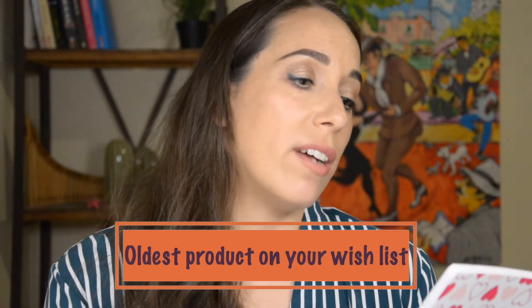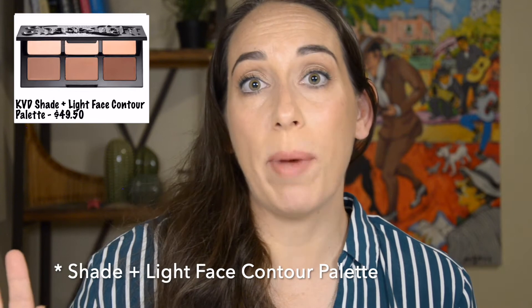Number one: the oldest product on your wishlist. That's an easy one — the Kat Von D Light and Shade palette. For some reason I don't have this palette. Every time I walk into Sephora I check if it's on sale or still there. It's been on my wishlist ever since I started doing makeup.